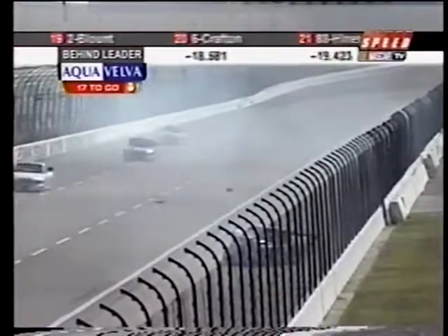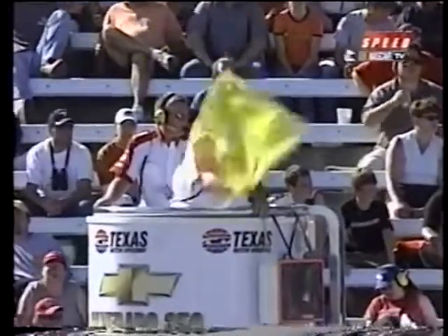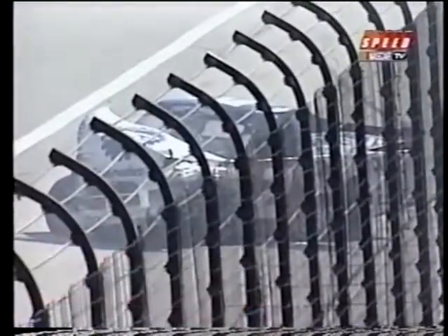It almost seems like every time we've seen two trucks go side by side, the truck on the inside loses air off that spoiler and gets turned around. We see a lot of the veterans not put themselves in that situation where they're going to lose the back end of the truck — they wait for a different part of the racetrack to try to make their pass.